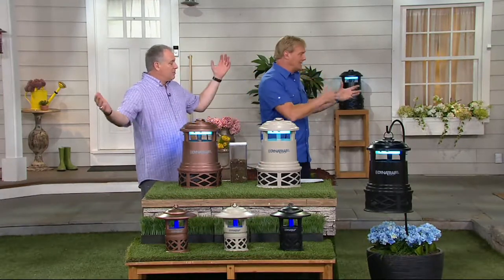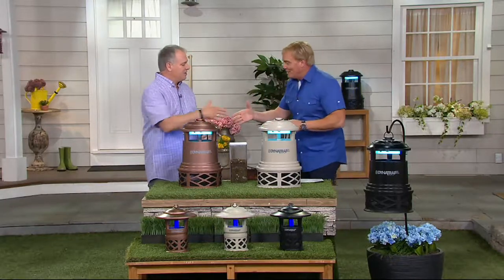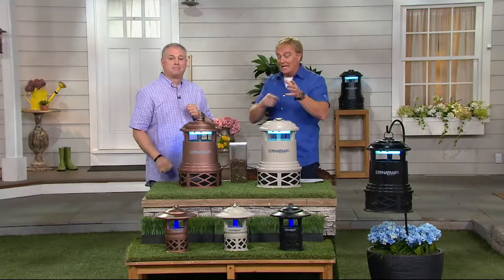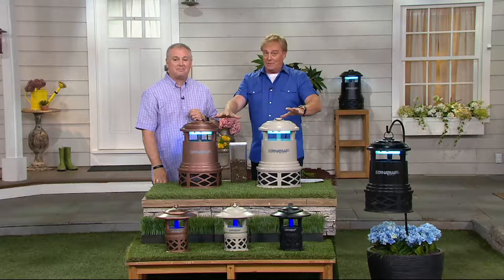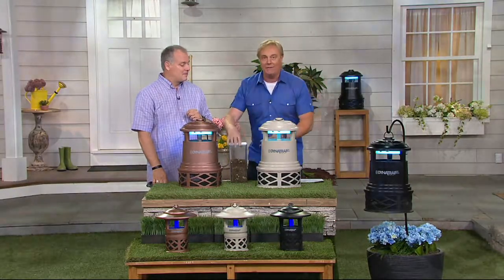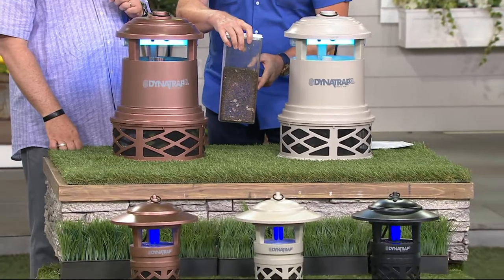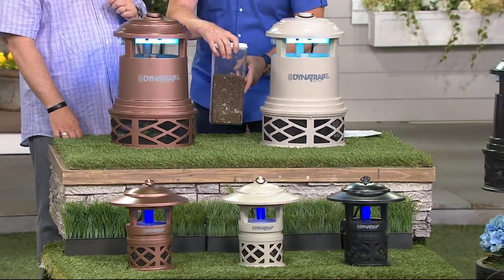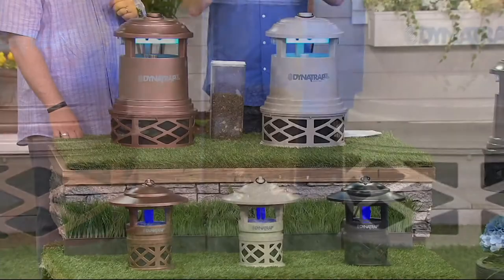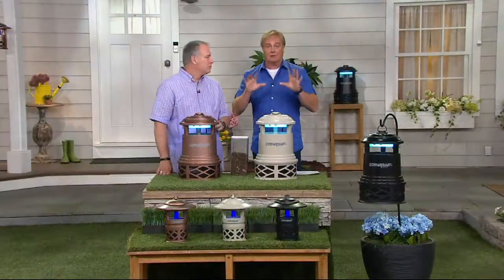Get your outdoors back and take your yard back — that yard you invested some pretty good money in. If you have used Dynatrap, whether it's been today's special value or an item on air, this is two weeks' worth of mosquitoes just from Chicago. Two weeks. If you've experienced the power and effectiveness of Dynatrap, our testimonial line is 1-800-395-1601.